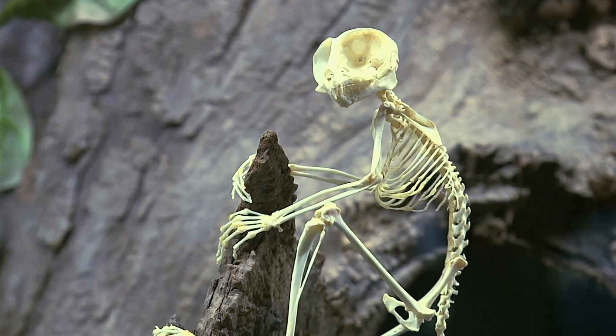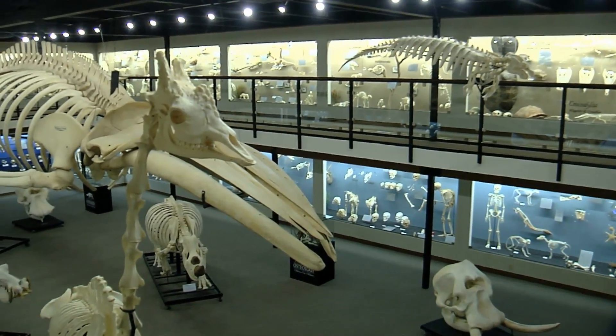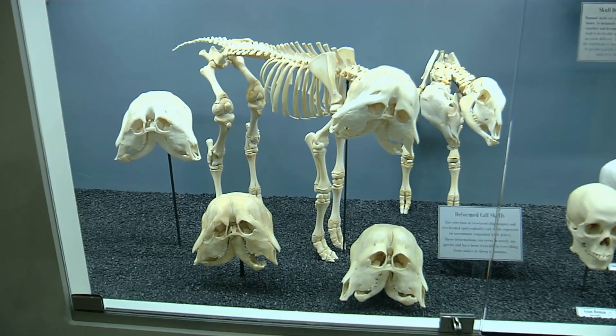And with good reason, because this is the only museum of its kind anywhere near here. We're a very unique attraction — the only skeleton museum in North America — so we are a place to come if you're interested in learning all about animals and their anatomy.